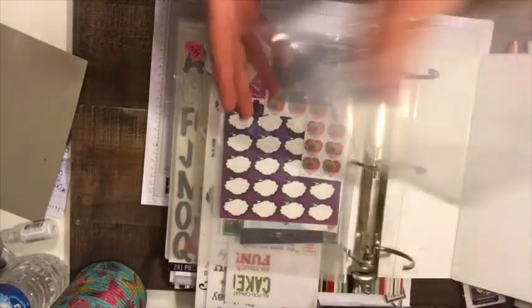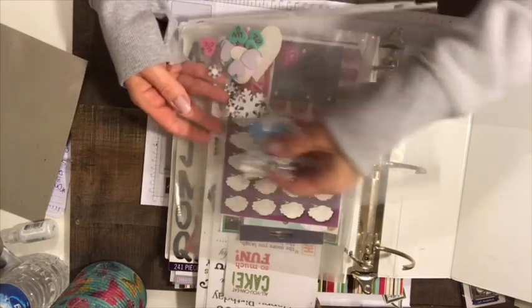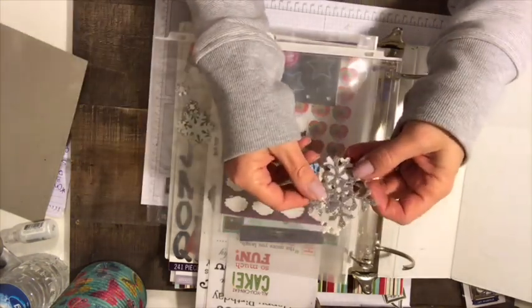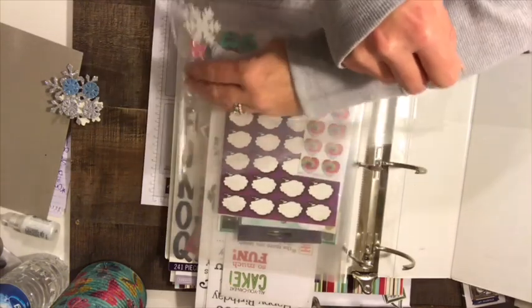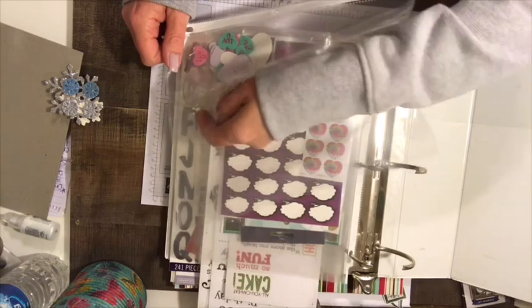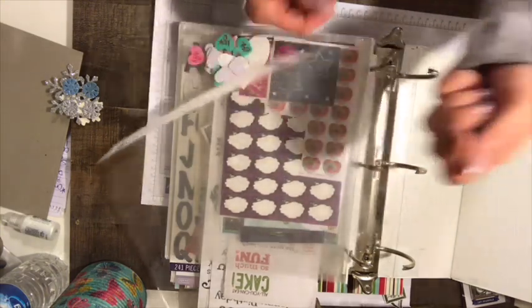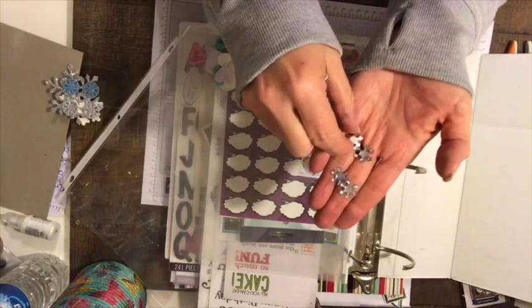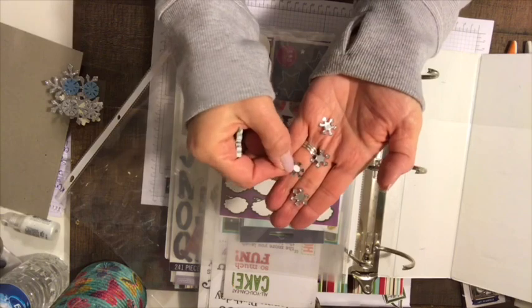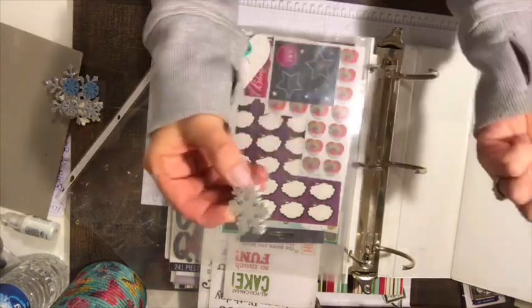Everything's in sheets but I'm going to just send the stickers — I'm not going to include the sheets. So this first section is all snowflakes: blue, silver, white ones. And then we have some more like gems — gems with the adhesive back — great embellishments. This one is a snowflake but it's a bit thicker, not really a sticker since there's no adhesive on it.